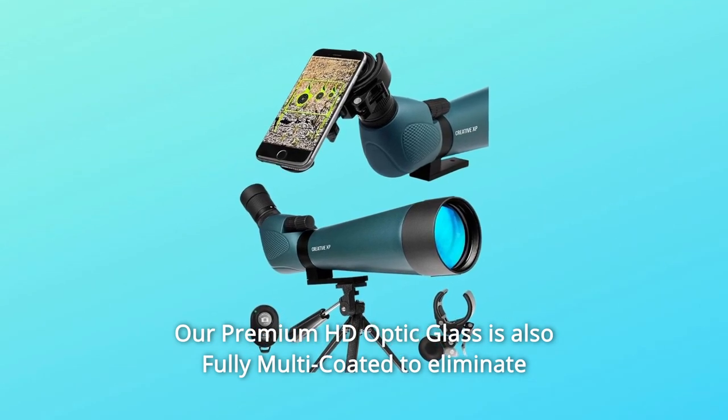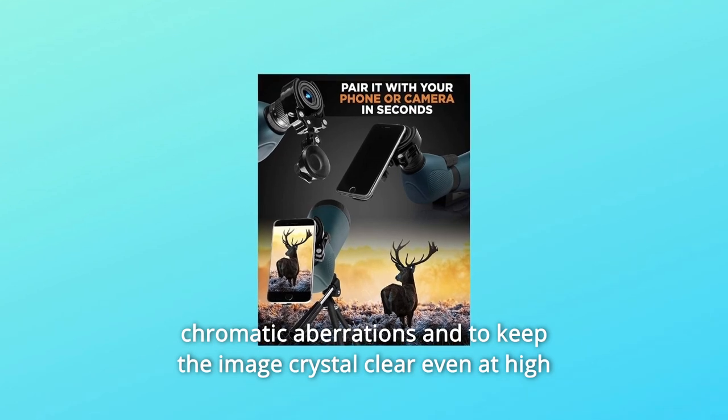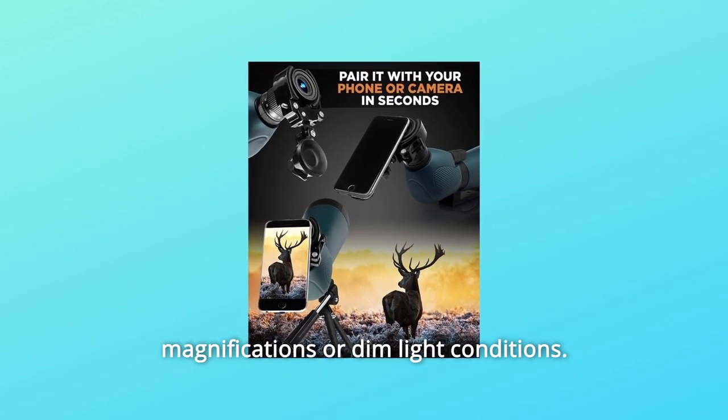Our premium HD optic glass is fully multi-coated to eliminate chromatic aberrations and to keep the image crystal clear, even at high magnifications or dim light conditions.